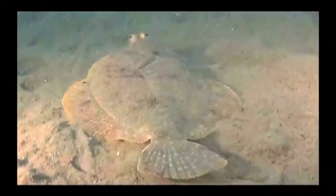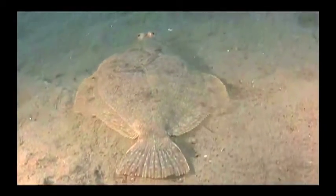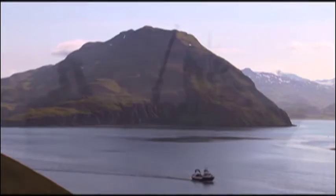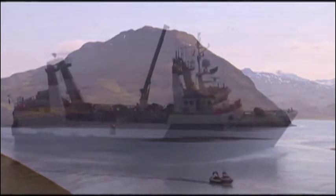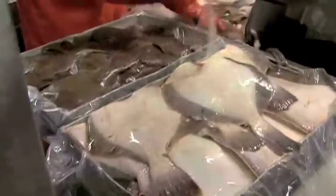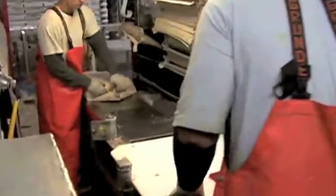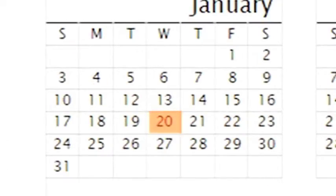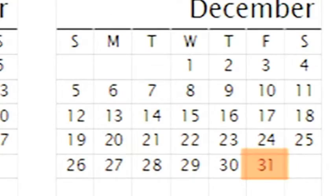Yellowfin sole is primarily harvested by catcher processors ranging in size from approximately 100 feet to 300 feet. These vessels harvest multiple species of fish and conduct primary processing and freezing aboard the vessel, ensuring the freshest seafood products possible. The Yellowfin sole season is nearly year-round, from January 20th to December 31st, providing for a consistent supply of products to the market.